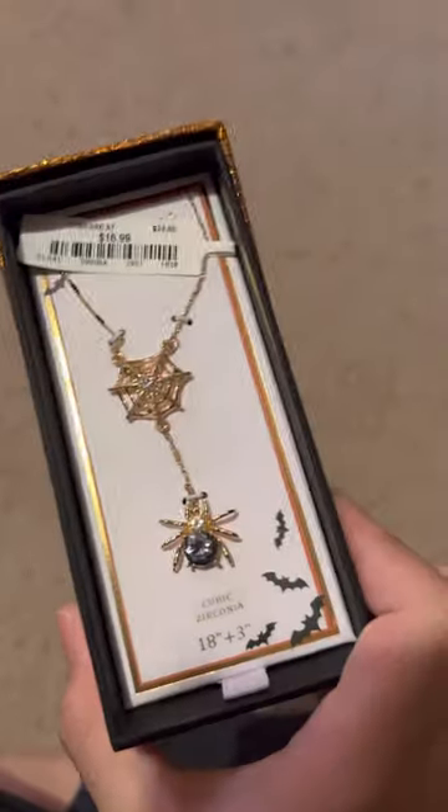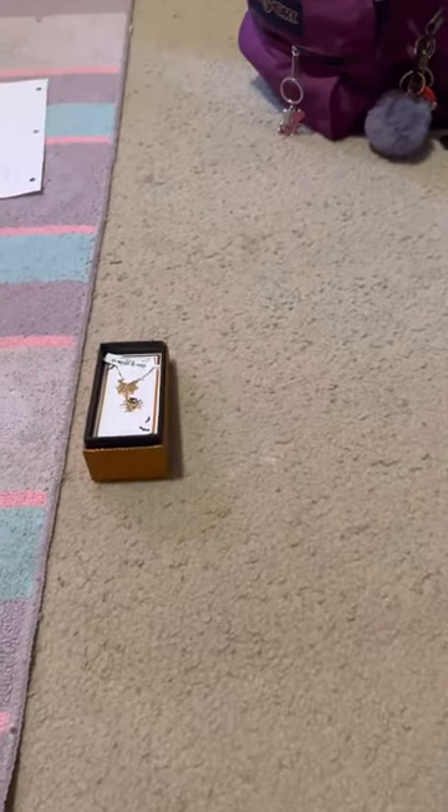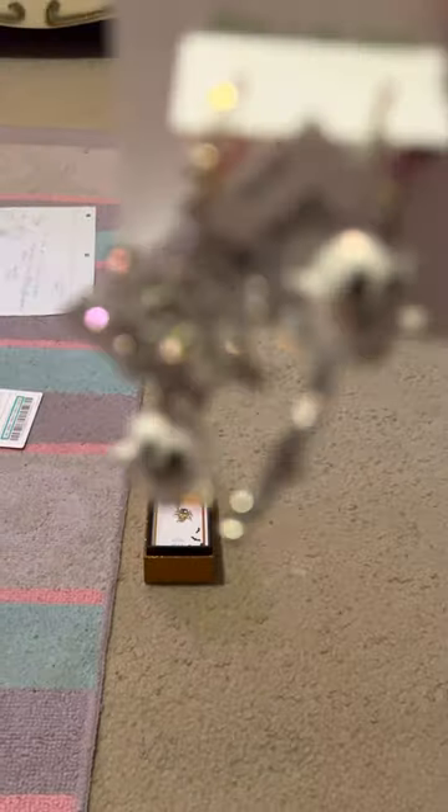First, I got two halloween-themed jewelry pieces. This one is a spider necklace, and I also got some ghost earrings.